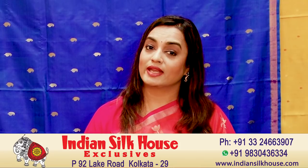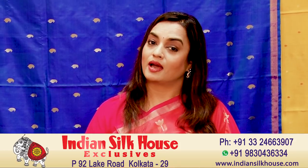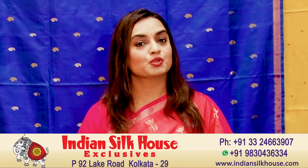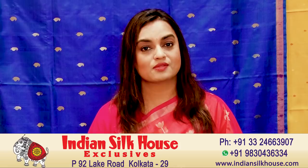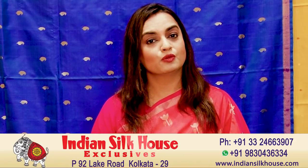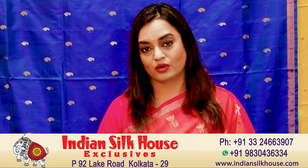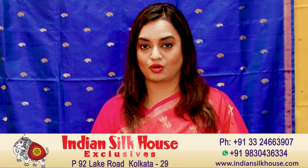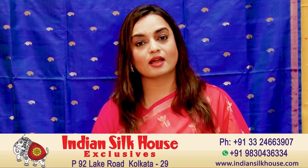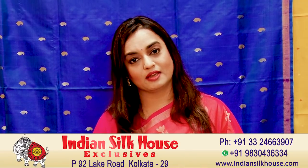I hope you have liked today's collection very much. Next Friday, friends, don't forget to connect with me on our YouTube channel. Our showroom is in Kolkata — Indian Silk House Exclusives, address P-92, Lake Road, Kolkata 29. Phone number is 24663907, WhatsApp number is 9830436334. Our website is indiansilkhouse.com. You can purchase our sarees from anywhere in the world and contact us by phone, email — our full collection is always available for you.